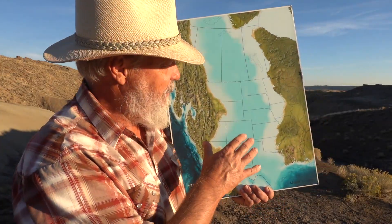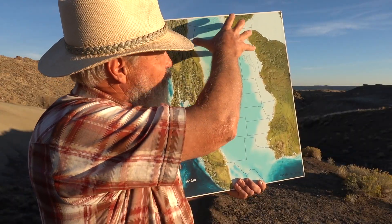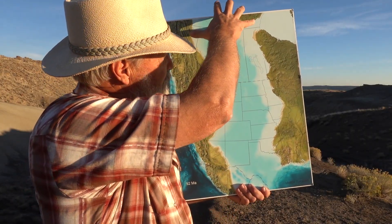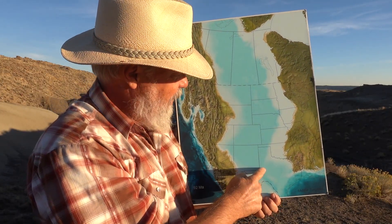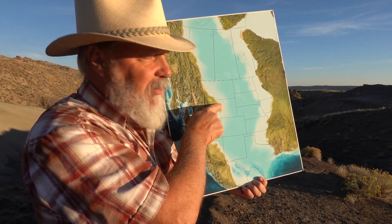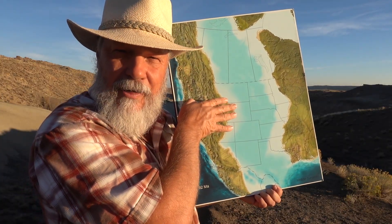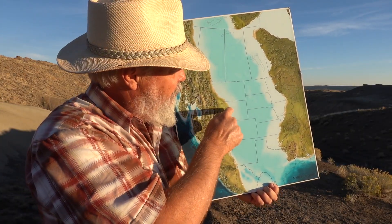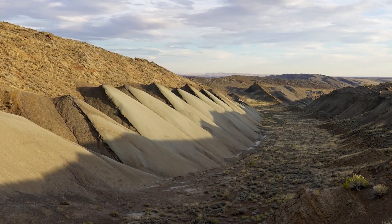Let me show you what the world looked like at Frontier time. This is a Ron Blakey map. There's this huge seaway that comes from the Arctic waters clear down into the Gulf of Mexico. This is Texas and we have Wyoming right here. This area built out into the seaway — those are where deltas were building out during Frontier time, and it was here, probably just offshore, where this special unit was deposited.